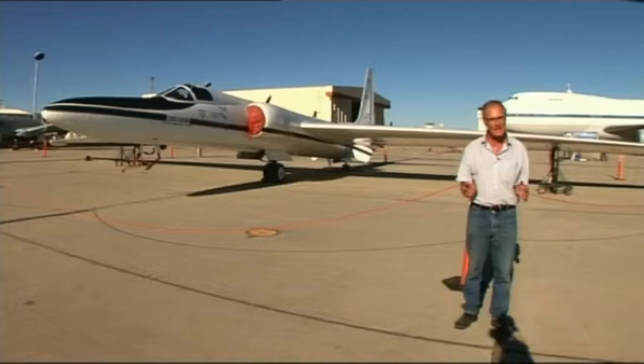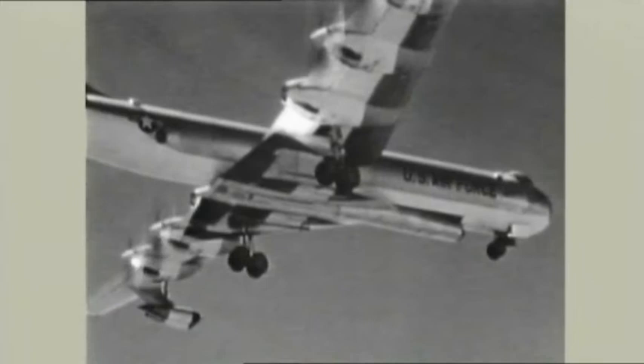The B-36 was so large that a small wheeled trolley was used to get the crew members from the front of the aircraft to the rear.